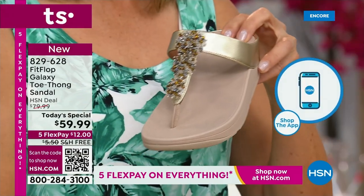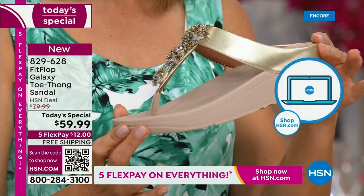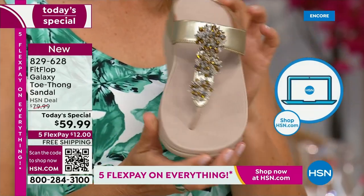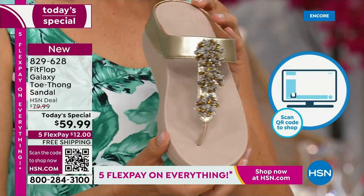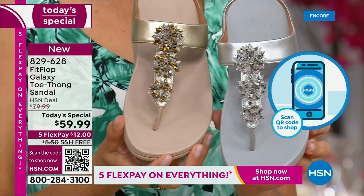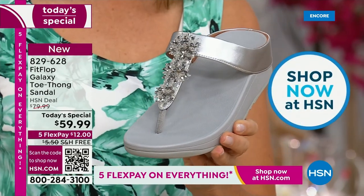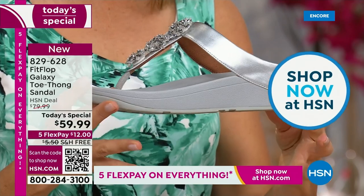We also have the gold, which is a subtle gold — it's still a neutral. This is going to match all of your metals. And if you notice, all of these starburst bedazzles on the front, they're all going to be clear and silver. So really you can mix and match your metals with any of these that you choose.